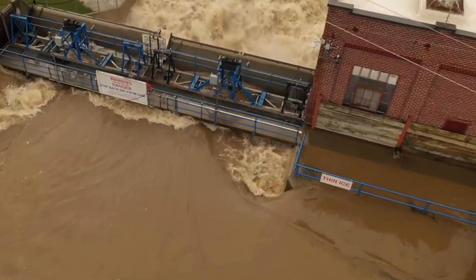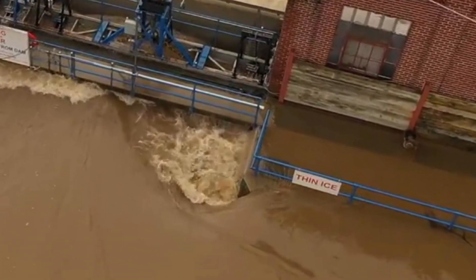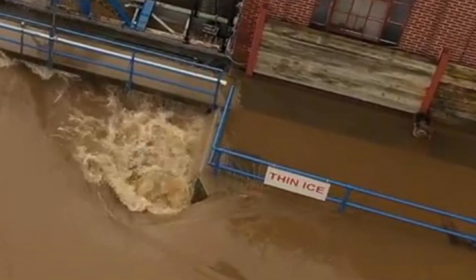As an example of how high the water was on that fateful day, notice the blue railing.